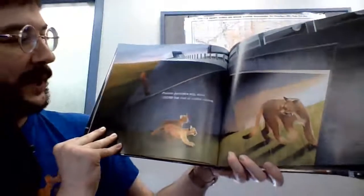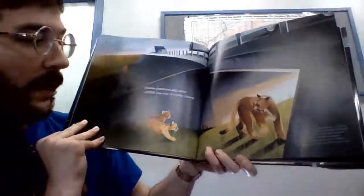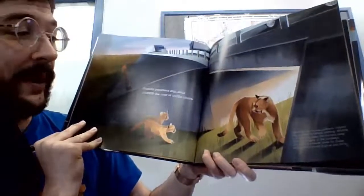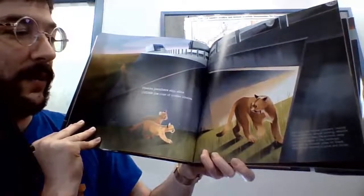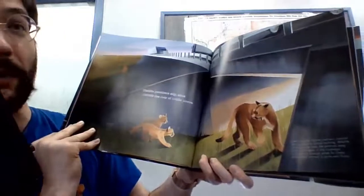Florida panthers slip and slink under the roar of traffic above. Over time, the Florida panthers' habitat has dwindled to almost nothing. Wildlife crossings help keep the animals away from the dangers of roadways, and open up broader areas for these endangered animals to grow and thrive.